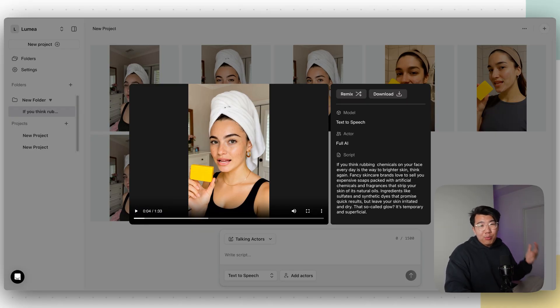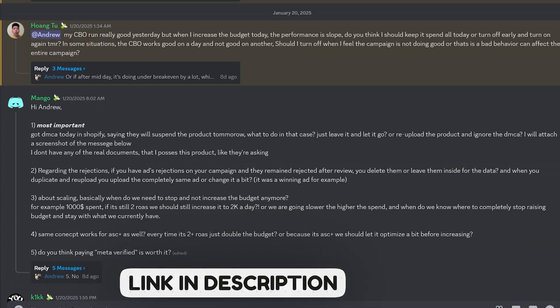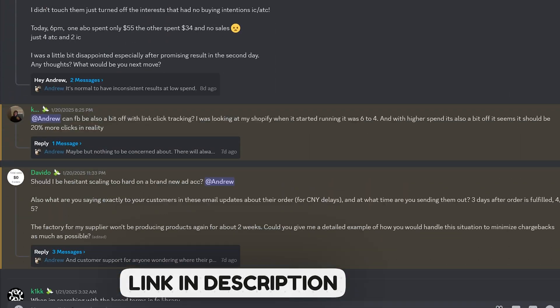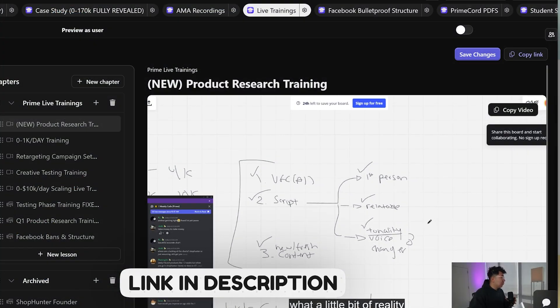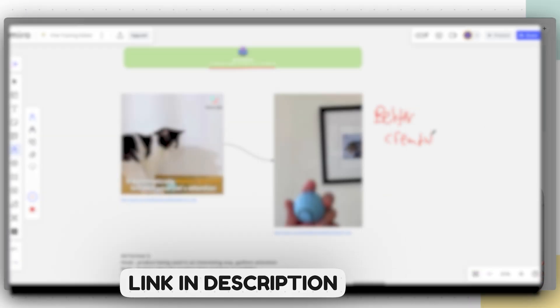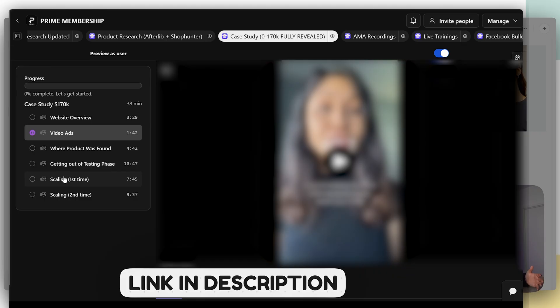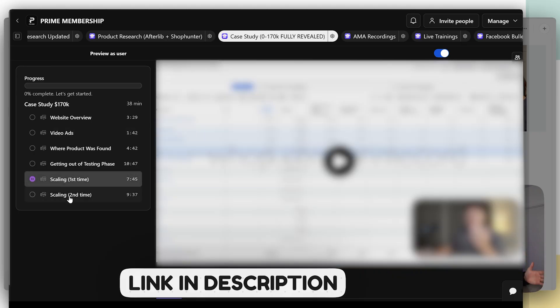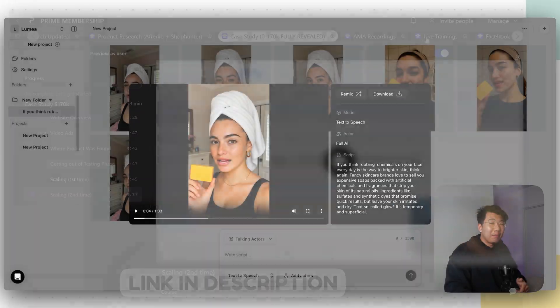By the way, I have a private Discord community down below where I'm able to answer my members' questions every single day. Inside the Discord community you'll be able to chat with other members, attend weekly live trainings with me, ask me questions every single day, and see a full case study of a store of mine — the product, the website, the creatives, and even my ads manager scaling all the way to 100K revenue. If you want to join my private Discord community, just click the link down below.